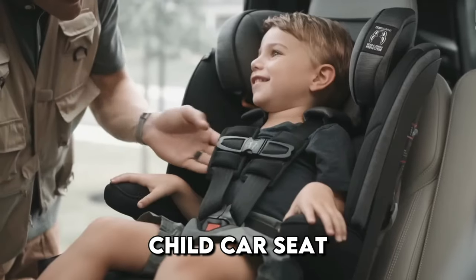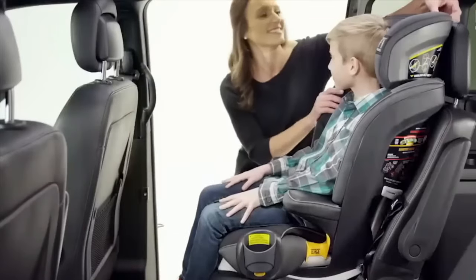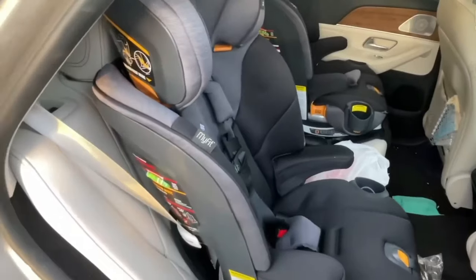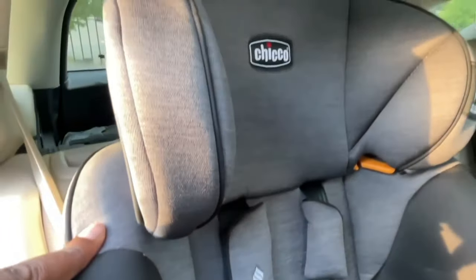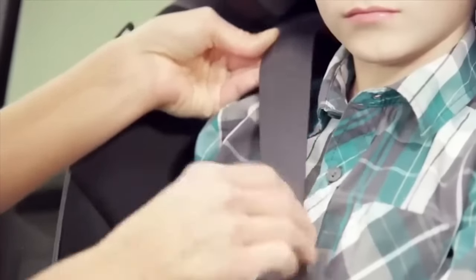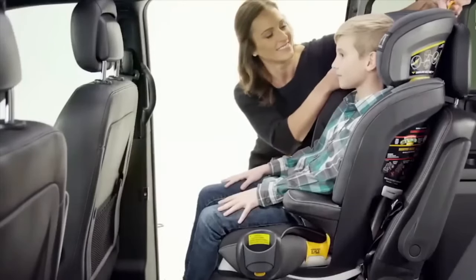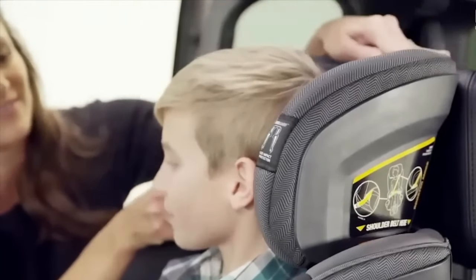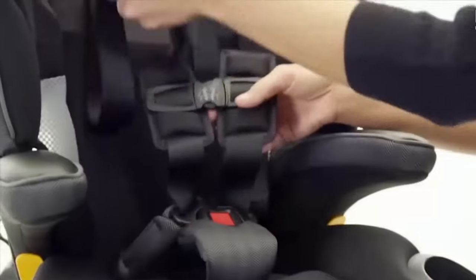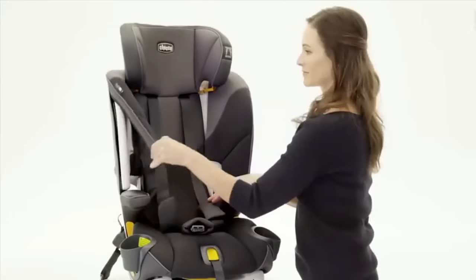You are looking at a universal child car seat, suitable for children from 2 to 10 years old. At first it is used as a seat with 5-point seat belts, and as the child grows up, it transforms into a booster with a belt. There is a very convenient system for adjusting the headrest and backrest tilt, and thanks to soft filling and lumbar profiling, the child is comfortable even on long trips.